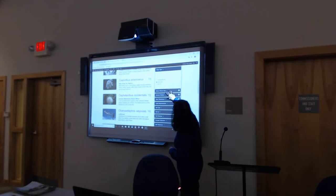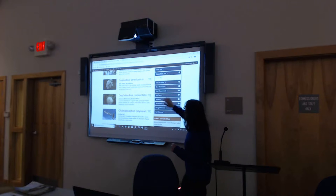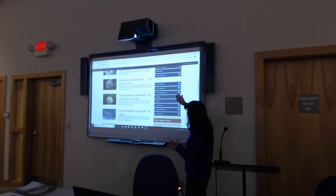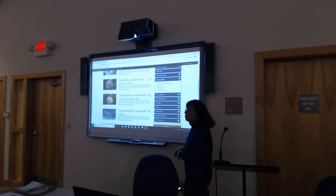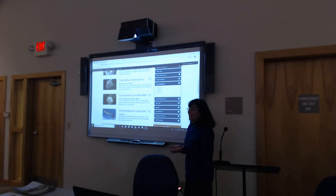You can select native only, which I'm going to do — that narrows it down to 34. If you wanted to attract a particular type of wildlife, like hummingbirds, you could select that filter. Deer resistant is one that will really narrow down your list a lot — it's never foolproof, but it's really important to some people who want to know what's a little more deer resistant.